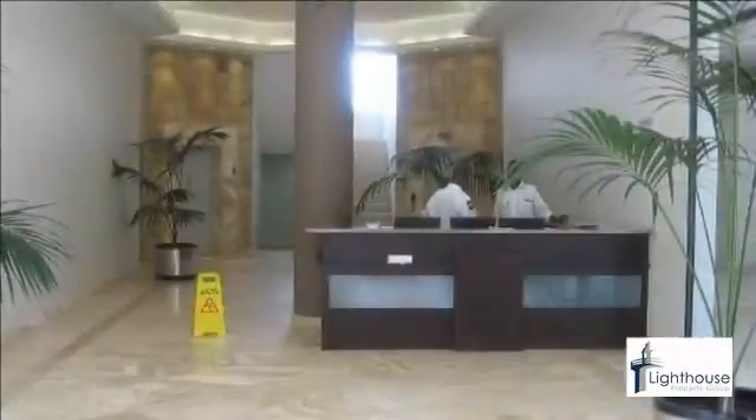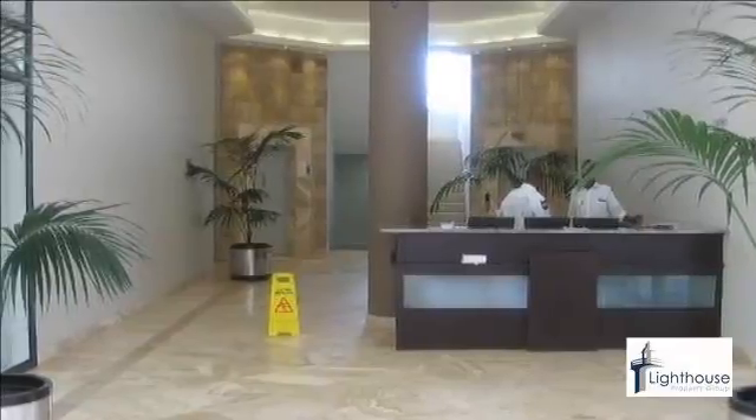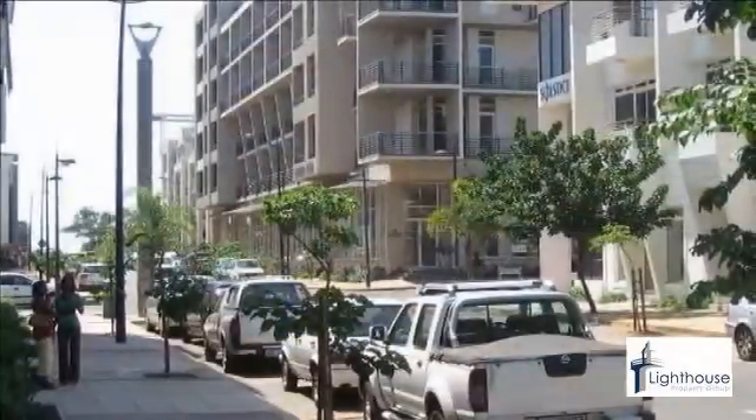The unit is currently tenanted. Please note all prices quoted exclude VAT. For more information on this property or to arrange a viewing, please contact us.